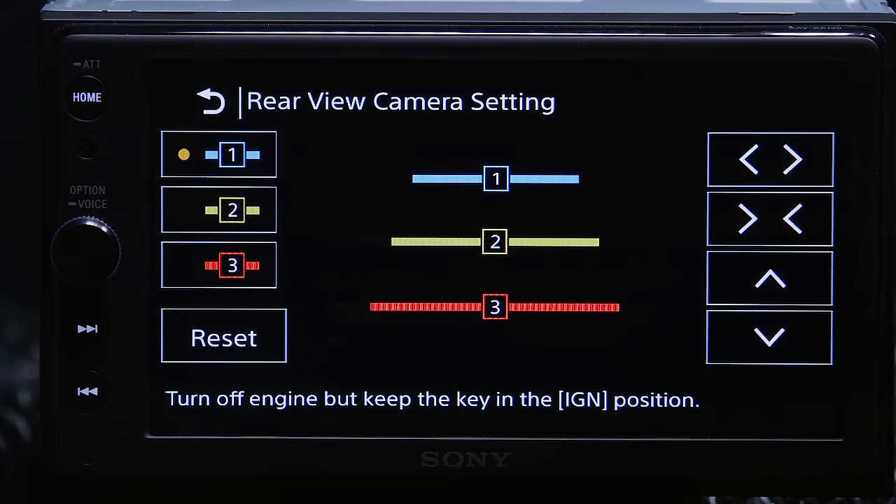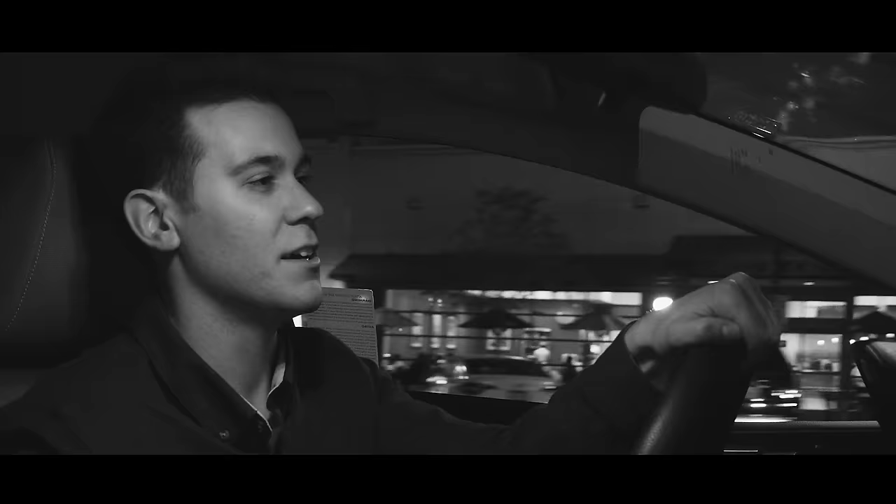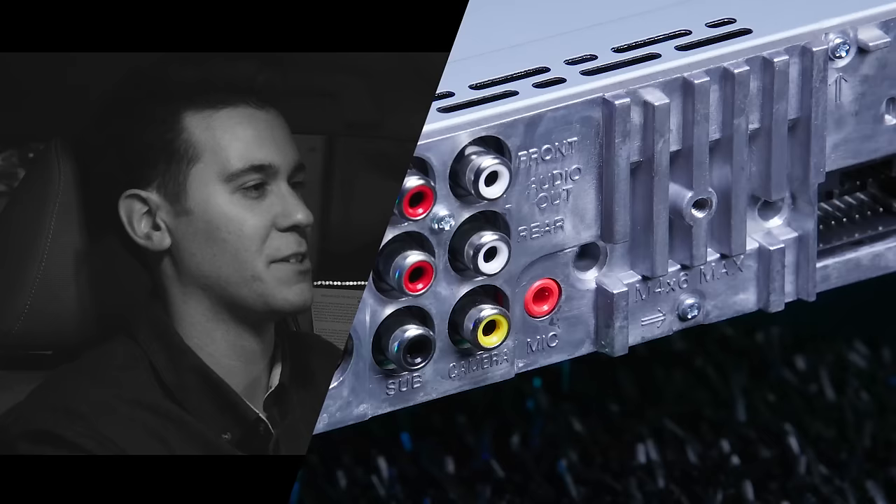The XAV also includes a backup camera input with adjustable parking grid guidelines. Despite its many up-to-date qualities, we would have loved to see an HDMI port on the radio. In the rear, we have all the connections.